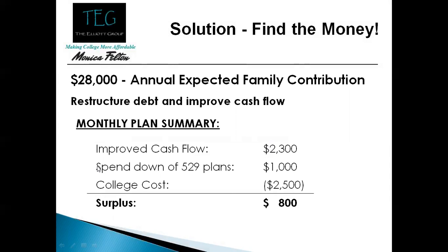Now, remember there are college funds in a 529, so we're going to do what's called a spend-down. College will cost about twenty five hundred dollars a month.